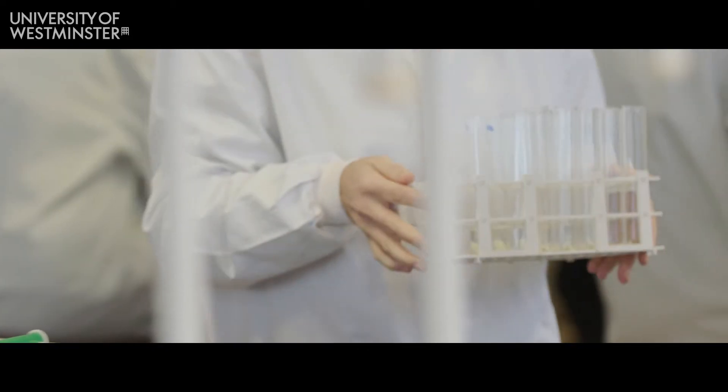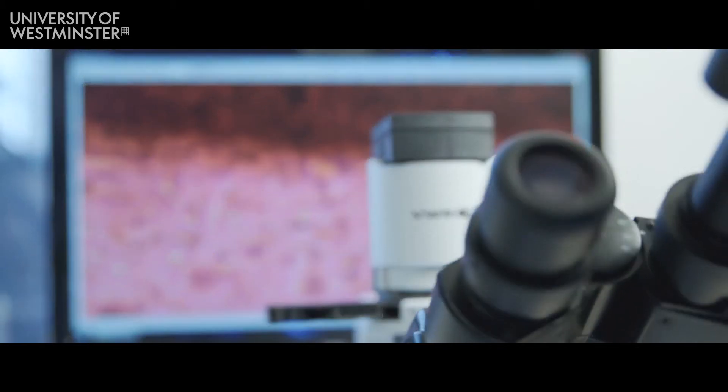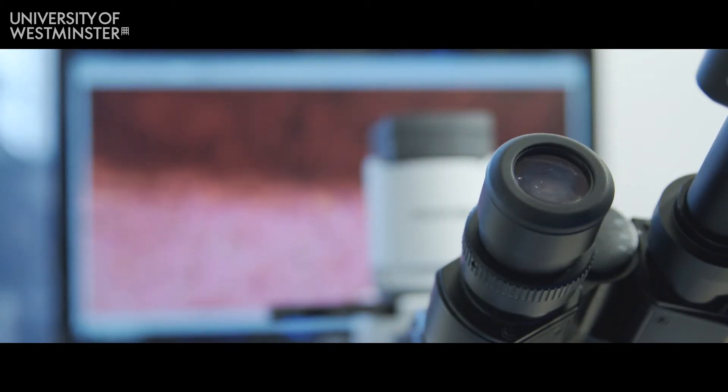Graduates from this course can pursue a variety of different career options at the end of it — scientific research, for example, in university or in pharma companies. Many people use it as a prelude to going on to do a PhD.